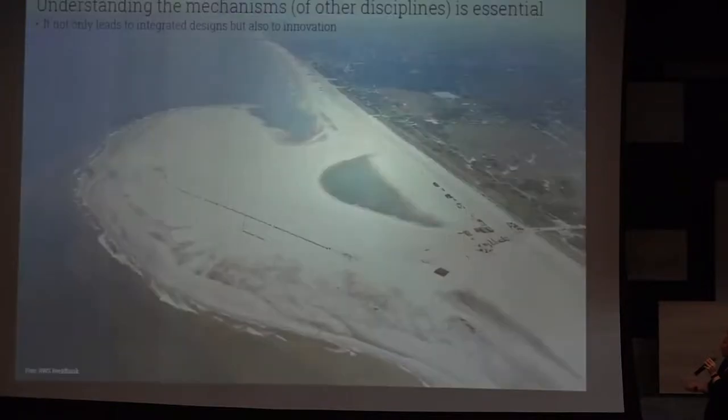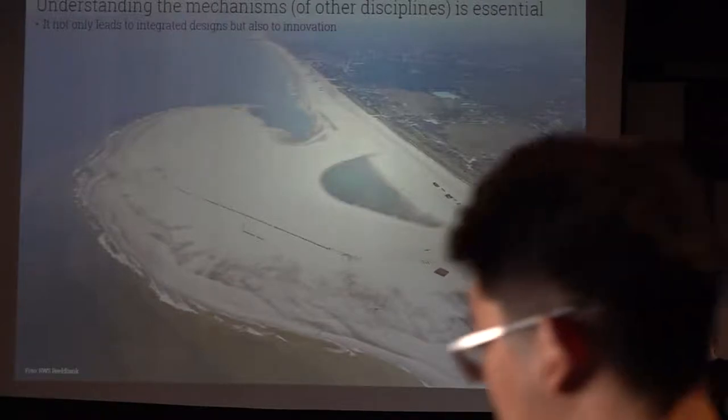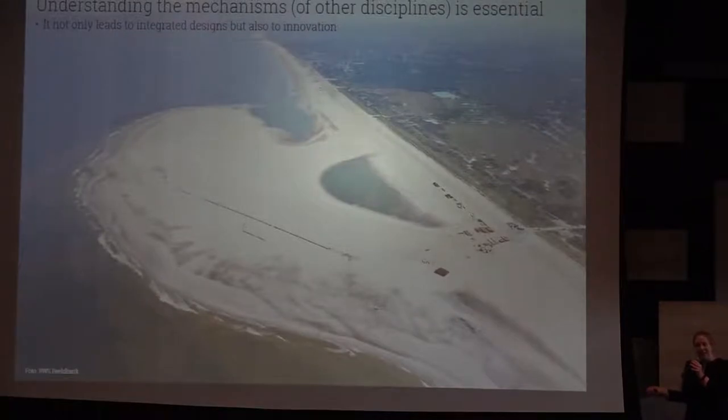This is 'Building with Nature' — a principle of incorporating more natural processes in flood risk management. Where they would normally supply sand to the coast regularly, here they put a large amount of sand in one place and let the natural current deposit it across the coastline. This created a very nice recreational area. Now, as designed, it's slowly disappearing — and people are protesting against the disappearance, though they first protested against it being established.